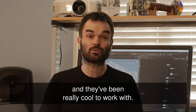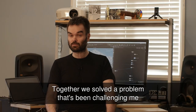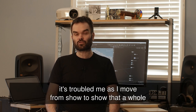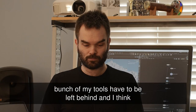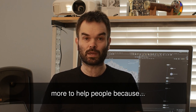I just finished wrapping up a show with Stormborn Studios and they've been really cool to work with. Together we solved a problem that's been challenging me for the last couple of years — as an effects CD who's had to move around for a bunch of different jobs, it's troubled me as I move from show to show that a whole bunch of my tools have to be left behind.